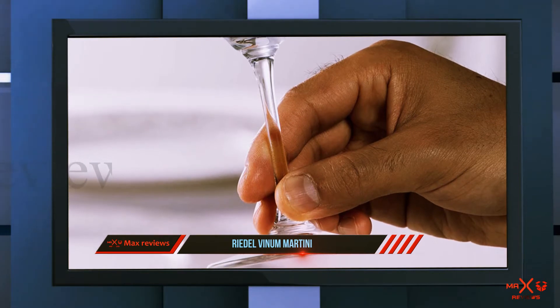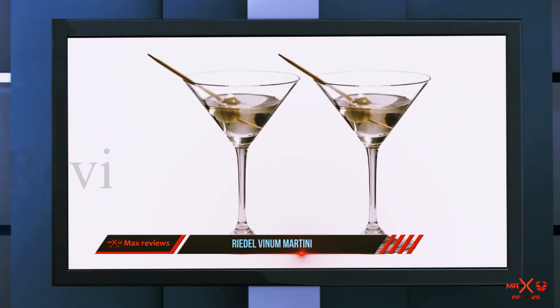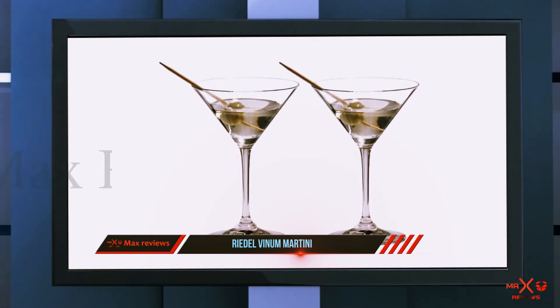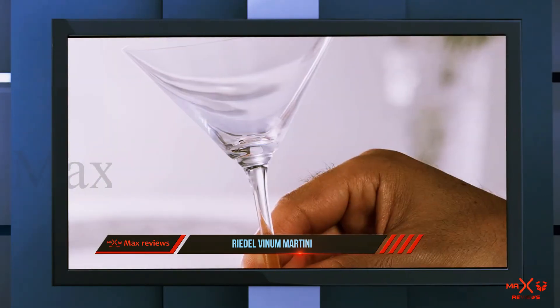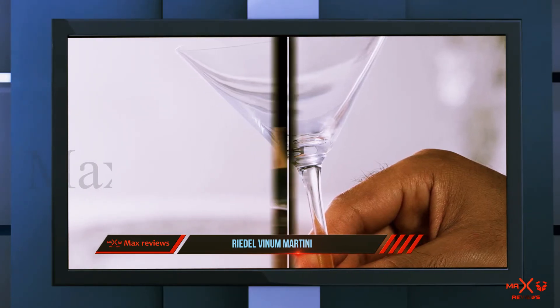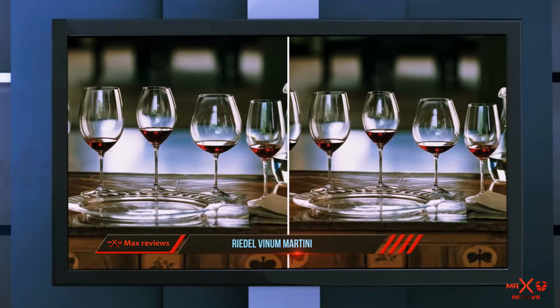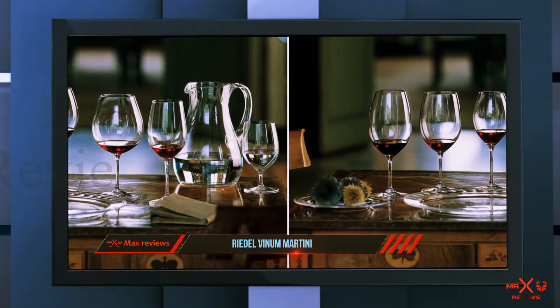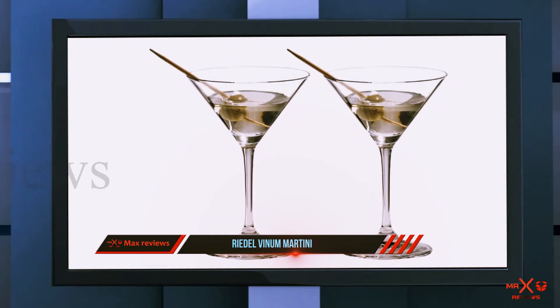Each glass stands at five and seven-eighths inches and holds almost a full five ounces of drink — just enough to warrant three glasses without guilt. While you should always treat your bar set with care, you can pop these glistening glasses right into the dishwasher. What makes these the best value martini glasses is their price — for the price of filling your gas tank, you can have a set that will last you from your first place to your dream home.